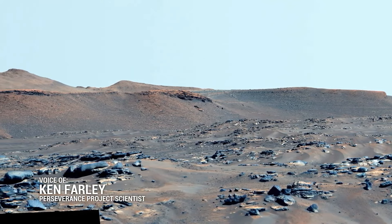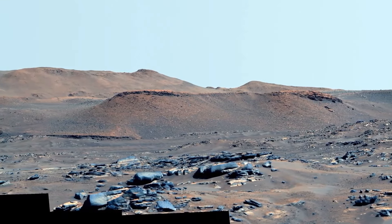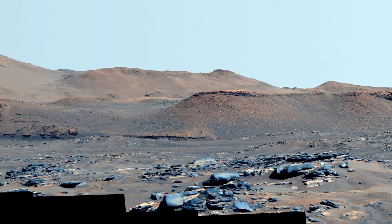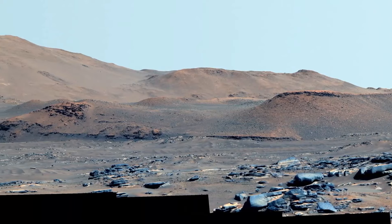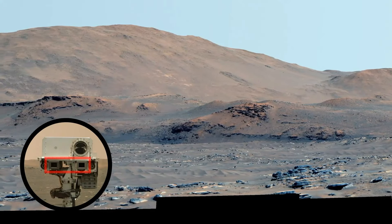This enhanced color mosaic from the Perseverance rover on Mars allows our team to walk right into the scene in Jezero Crater. This is a combination of images taken by Mastcam-Z, so it's incredibly rich in detail.